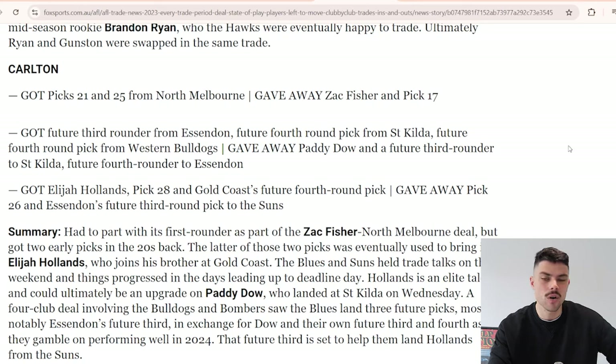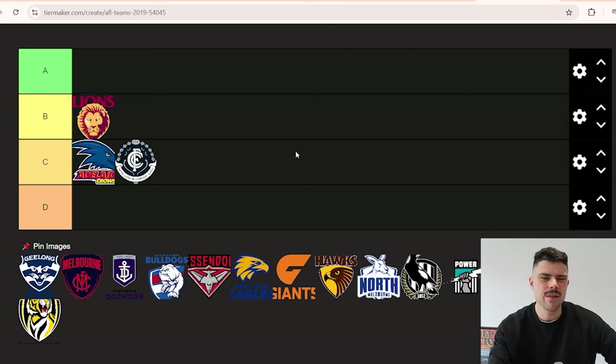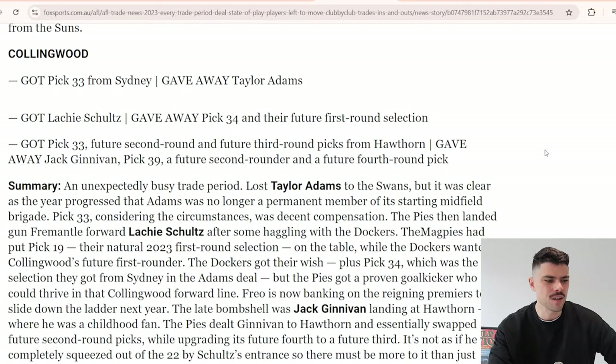Carlton wasn't massively active. I think all in all a C - they were a little bit more active than Adelaide and probably netted a profit because Elijah Hollands had a good year. But compared to Brisbane who got Tom Daudet, who is still a good long-term player regardless of the one-year cycle, Carlton probably sits at a C. It was decent without being really outstanding.